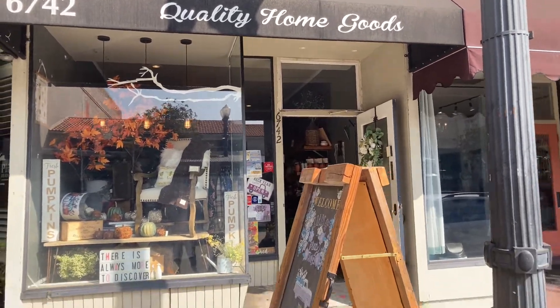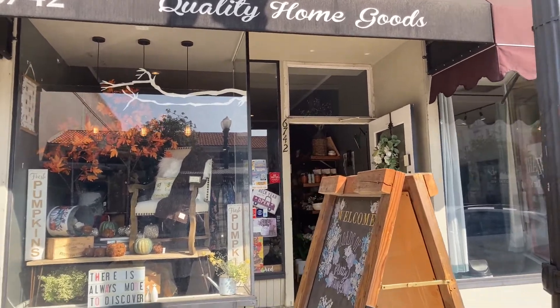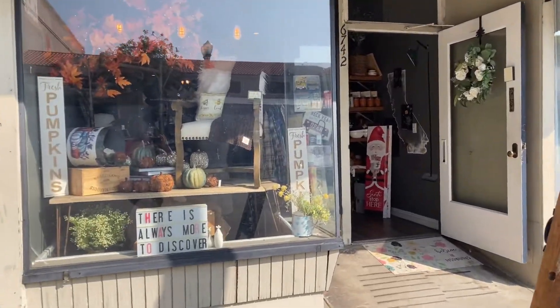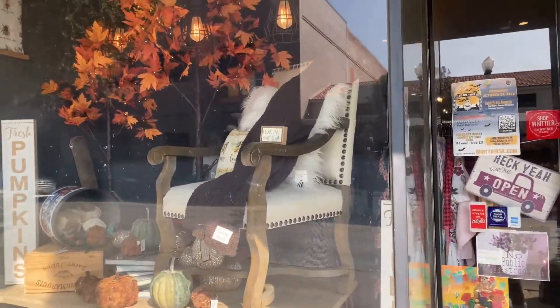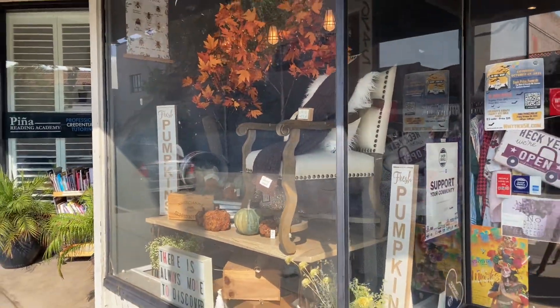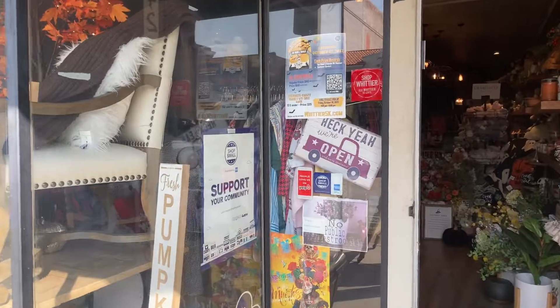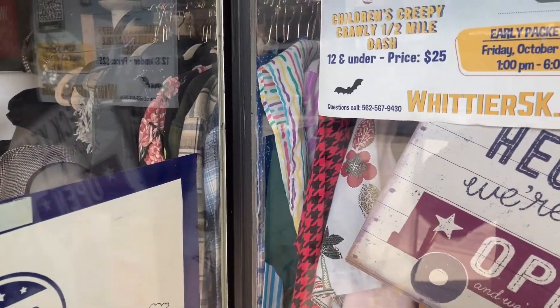If you didn't already know, The Little Shed is my sister and brother-in-law's shop. They've been here for just about six years. There's the sign, there's the outside — always really precious window displays. You can see my clothing through the window, which is always exciting for me.